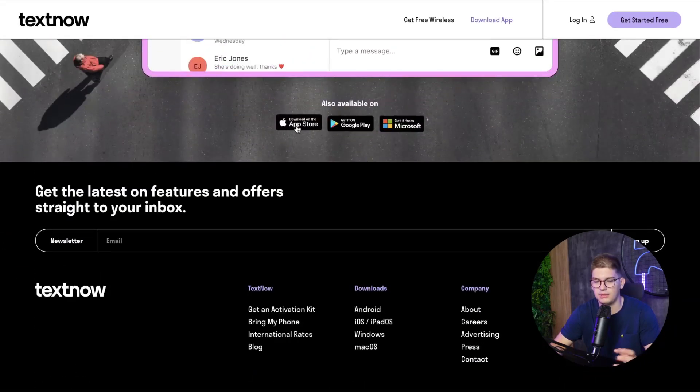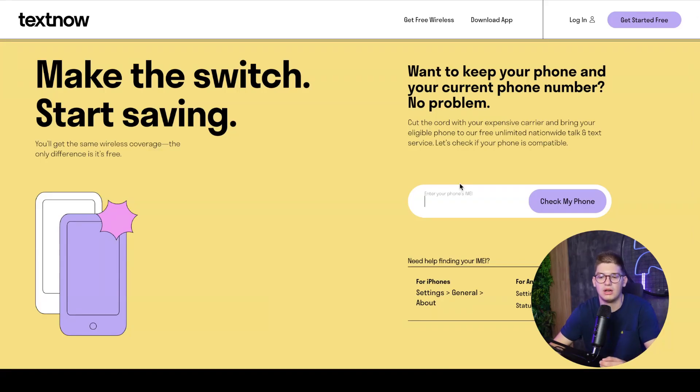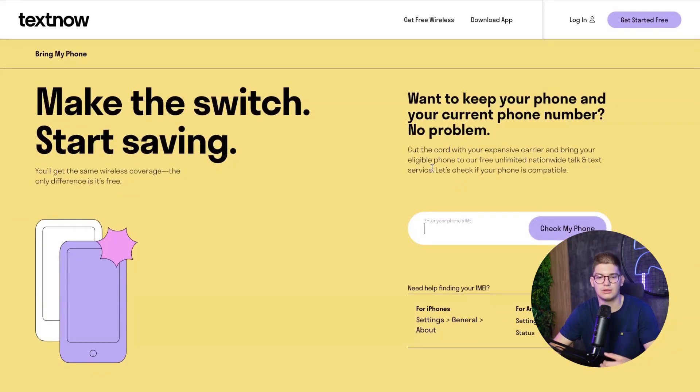The download is available through the App Store, Google Play, and Microsoft Store. There's also a phone checker where you enter your email and phone, and backend integrations validate whether your phone is compatible with TextNow. So you can see Webflow can power secure, scalable websites and be integrated with JavaScript, Node.js, and other functionality you might not have expected.